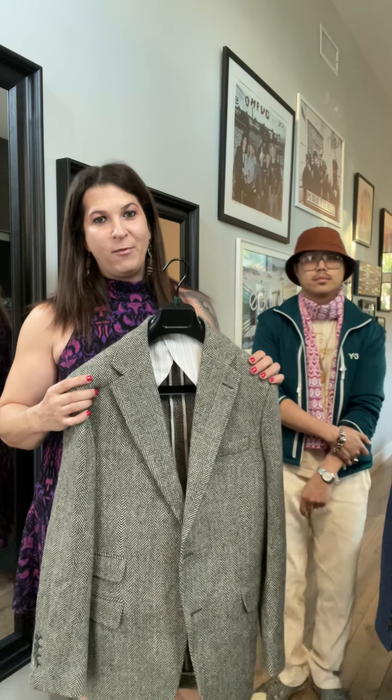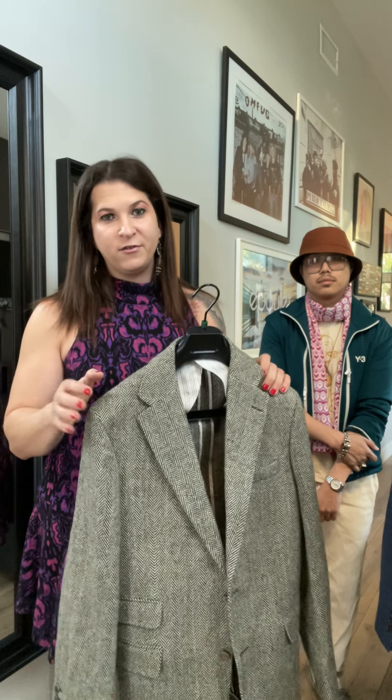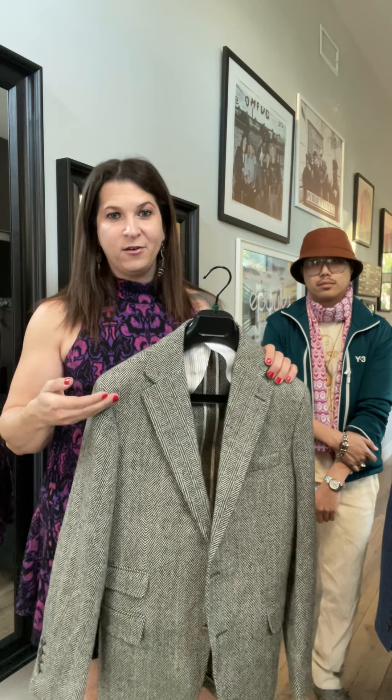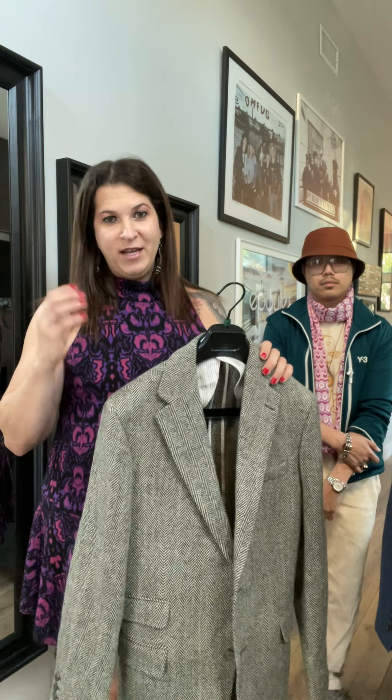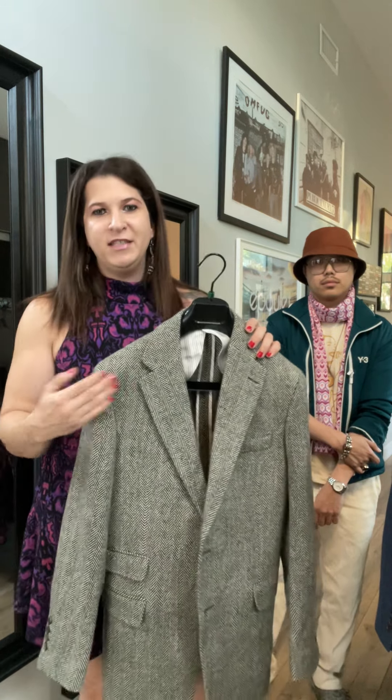Hey everyone, it's Ava and Ming from Epaulet and we have just received the mother load of custom pieces from our friends at Rochester Tailored Clothing, where they hand tailor every single item at the historic Hickey Freeman factory in Rochester, New York. We have sport coats, trousers, an overcoat, a custom Doyle, and a custom field jacket. If you want to commission a custom suit, sport coat, trouser, or whatever, you can email us at custom@epauletbrand.com and we will get you started down the path to the best custom clothing you have ever worn.